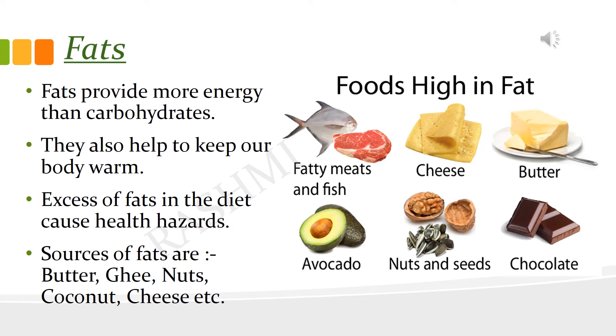Fats are also energy giving nutrients. They give us more energy than carbohydrates. They also help to keep our body warm. But they are stored in the body if not fully utilized, which may cause obesity and other health hazards. Some sources of fats are oil, butter, ghee, nuts, etc.